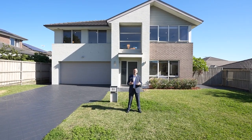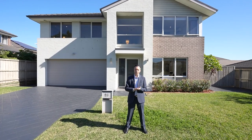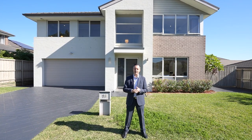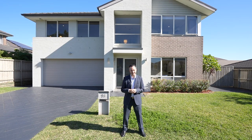Hey guys, I'm Frank Polestina from Elders Real Estate Liverpool, and this is 13 Mariner Street. Consisting of four bedrooms, two bathrooms, two car garage on 450 square metres of land. Come with me and let's check out this spectacular home.